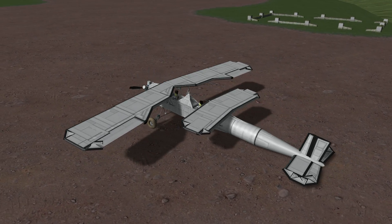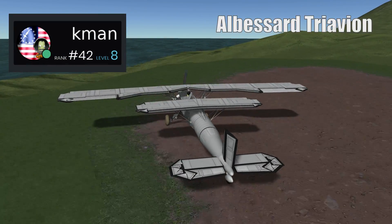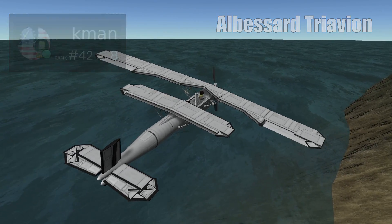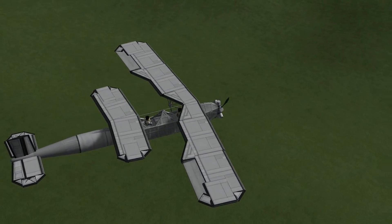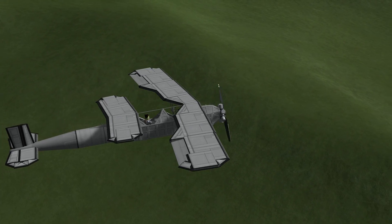Here we see exactly the kind of aircraft I expected to showcase at some point during this episode. This is the Albacore Triavion, created by Cayman. It first flew in August 1926. It was a free surface aircraft combining a tandem wing and conventional tailplane, and its main design focus was safety and stability. I applaud Cayman for sending in such a quintessential craft.